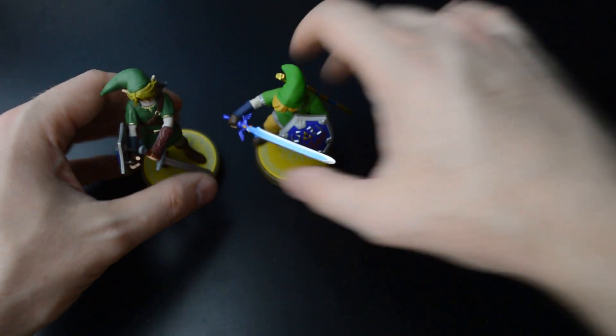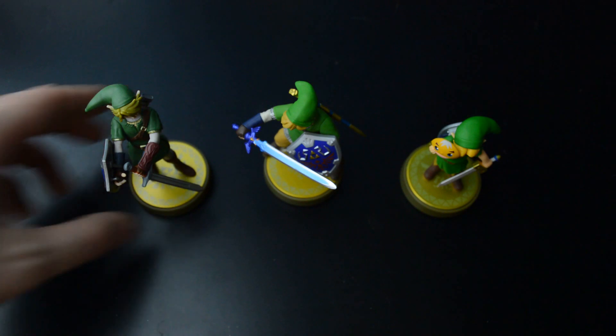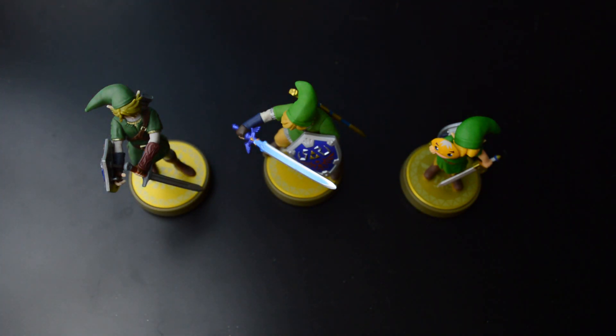Three more Links in the Legend of Zelda amiibo series. Thanks for watching — I'll see you next time. Bye.